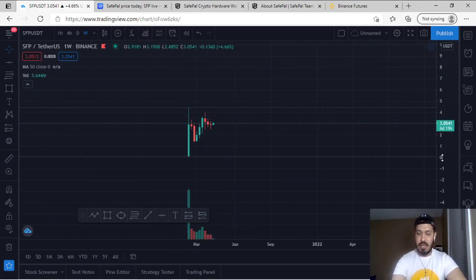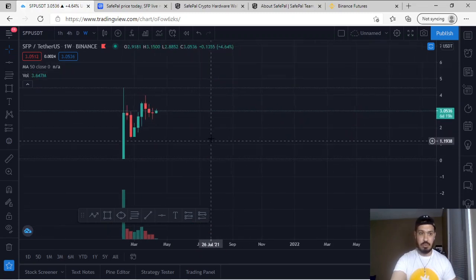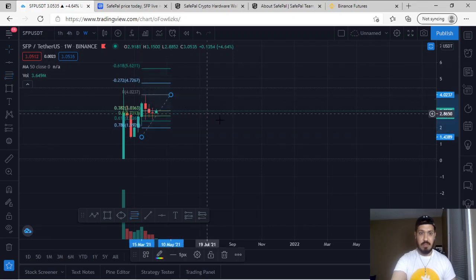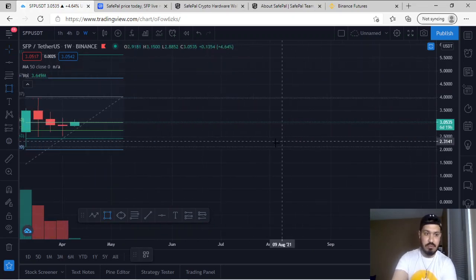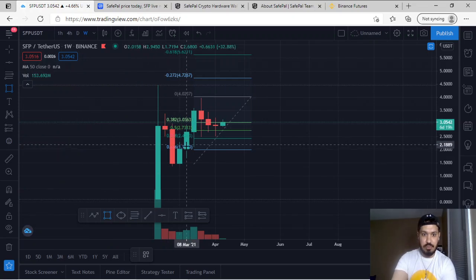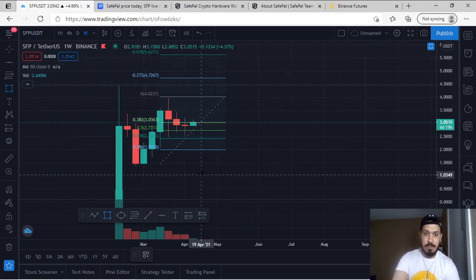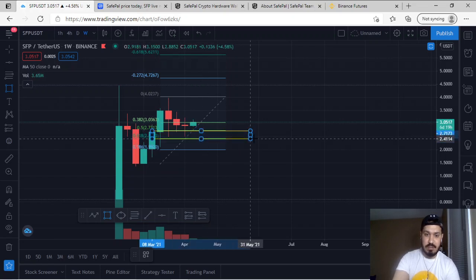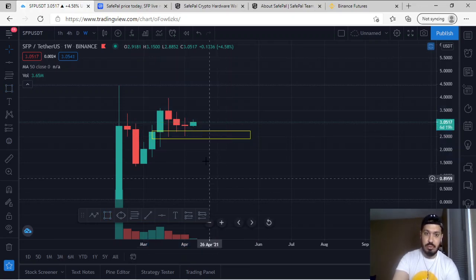On the weekly aspect, we can see that SFP has made a massive high towards the upside, come back down, retested, made another high, and now we're coming down to potentially retest a support zone. I'll mark off the structure from the bottom to the top of the impulse wave. The Fibonacci zones shown are the 0.382, 0.5, 0.618, and 0.786. The main zone is the 0.5 and 0.618, known as the golden zone.